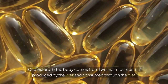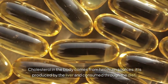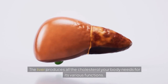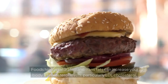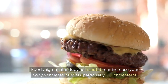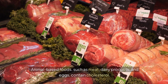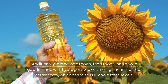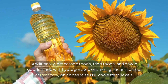Cholesterol in the body comes from two main sources: it is produced by the liver and consumed through the diet. The liver produces all the cholesterol your body needs for its various functions. However, the foods you eat can also contribute to your cholesterol levels. Foods high in saturated and trans fats can increase your body's cholesterol levels, particularly LDL cholesterol. Animal-based foods such as meat, dairy products, and eggs contain cholesterol. Additionally, processed foods, fried foods, and baked goods made with hydrogenated oils are significant sources of trans fats, which can raise LDL cholesterol levels.